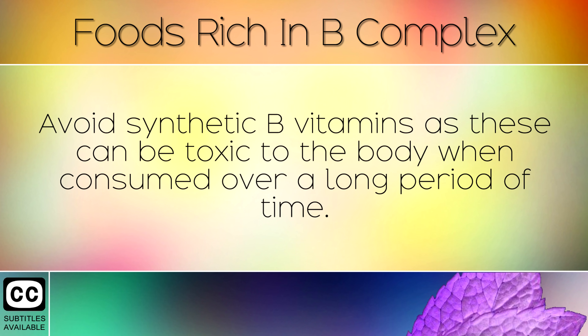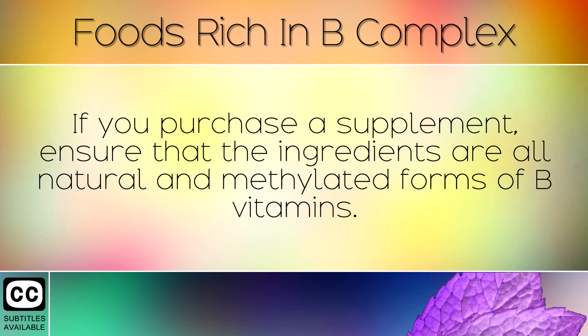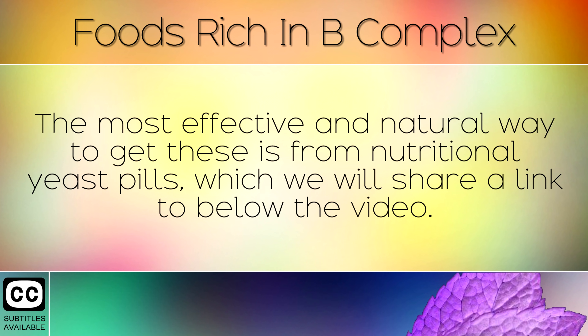Supplements. Avoid synthetic B vitamins, as these can be toxic to the body when consumed over a long period of time. If you purchase a supplement, ensure that the ingredients are all natural and methylated forms of B vitamins. The most effective and natural way to get these is from nutritional yeast pills, which we will share a link to below the video.